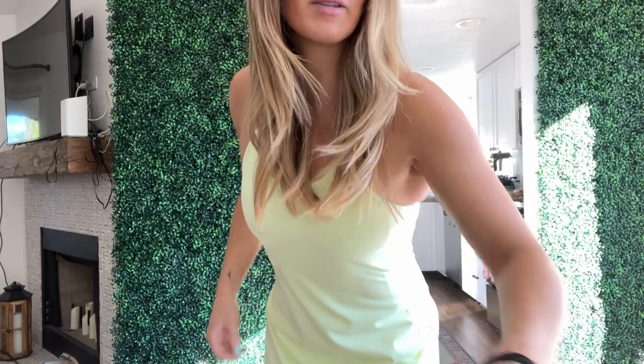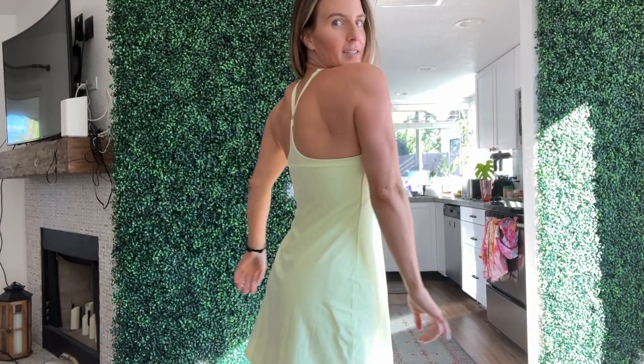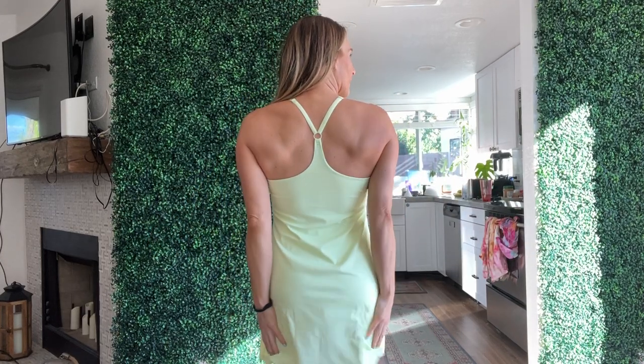I just got this dress. It is a golfing dress — it's the neon yellow. It's really bright colored but it's like a pastel neon. I am 5'4 and it fits me like a glove. I bought a size small and I just absolutely love the length of it.